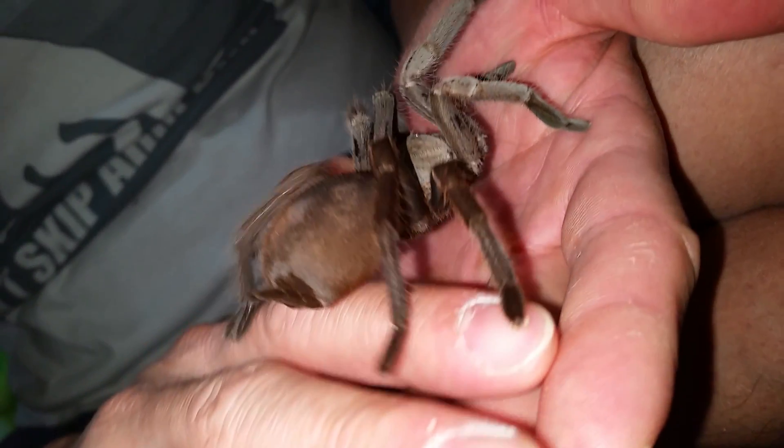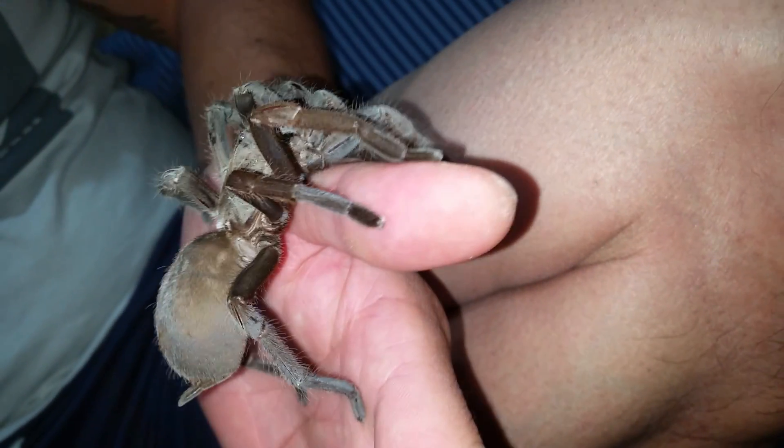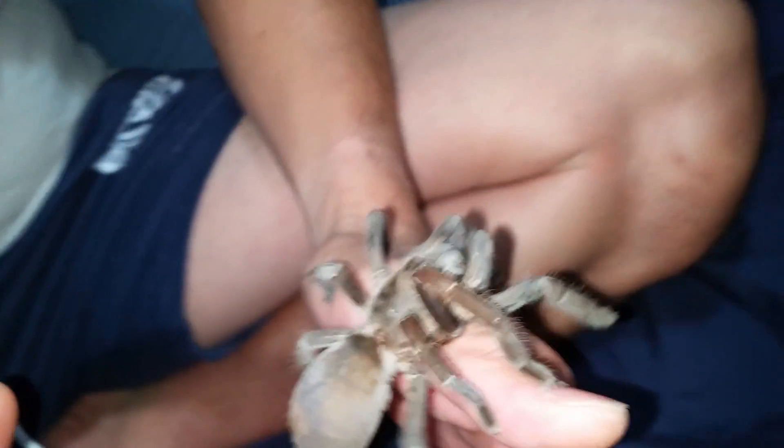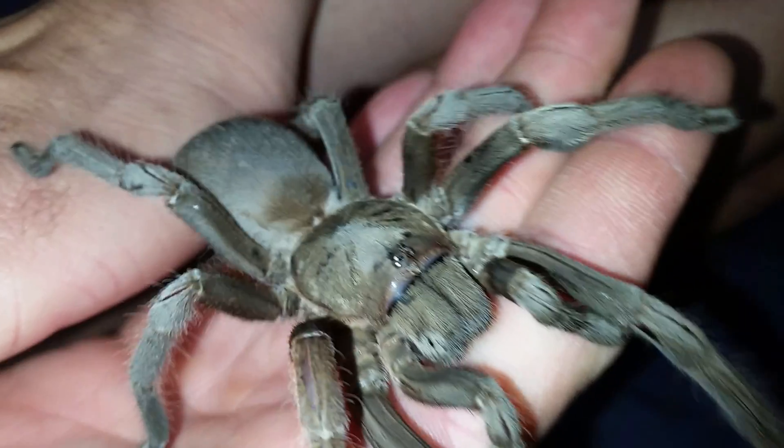There's a bit of a wet spot there on her abdomen - it's just a droplet of water. She's quite gorgeous. Absolutely a beautiful species.